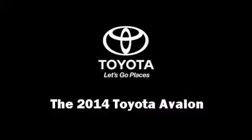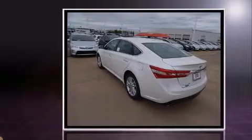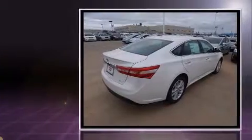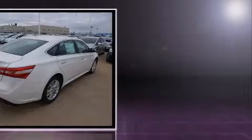The 2014 Toyota Avalon. This four-door, five-passenger sedan offers the latest in technological innovation and style. It features a front-wheel drive platform, an automatic transmission, and a 3.5-liter six-cylinder engine.